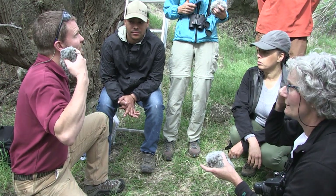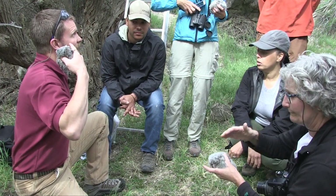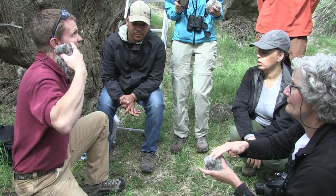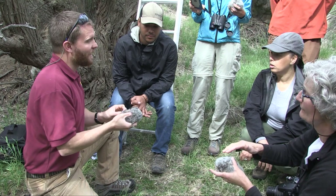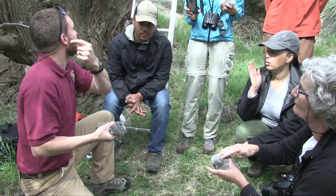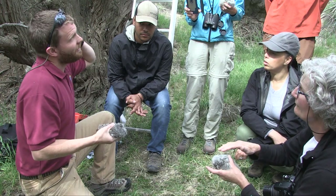Our ears are at the same place in our heads — one's at the same level as the other, forward and back, top and bottom, they're symmetrical. But owl ears are not symmetrical: one of them is located a little closer to the eye and the other side is a little further back, and one of them is a little higher and the other one is a little bit lower.